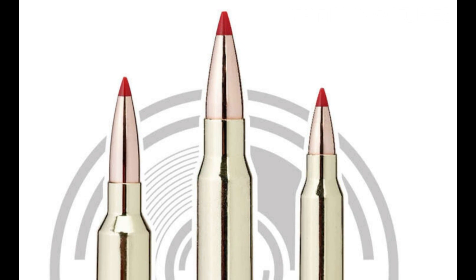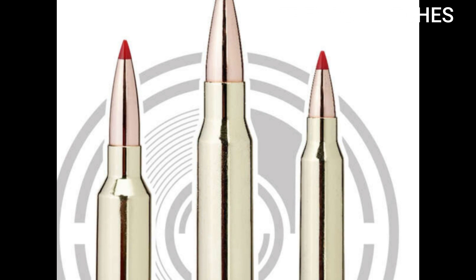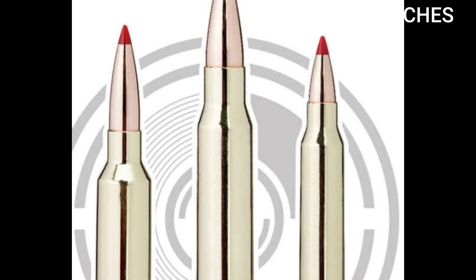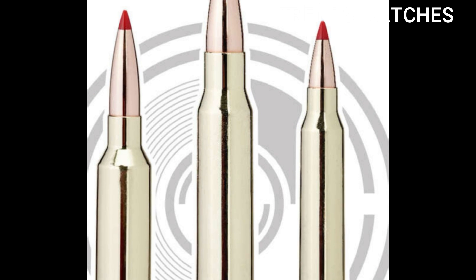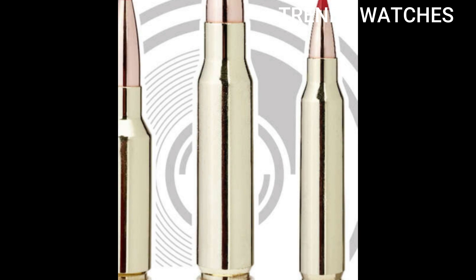Military and civilian use cases include DMR rifles and U.S. military testing, long-range AR builds, varmint to medium game hunting, tactical competition shooting including PRC and NRL formats.